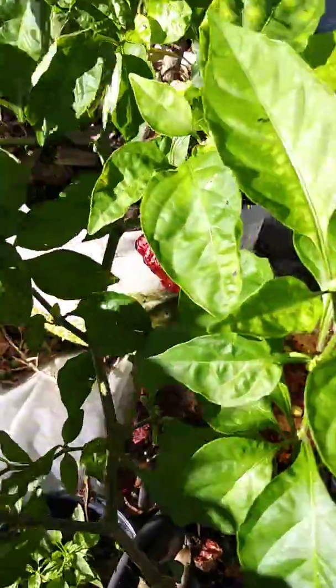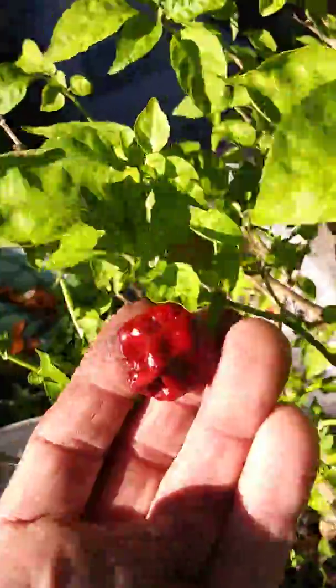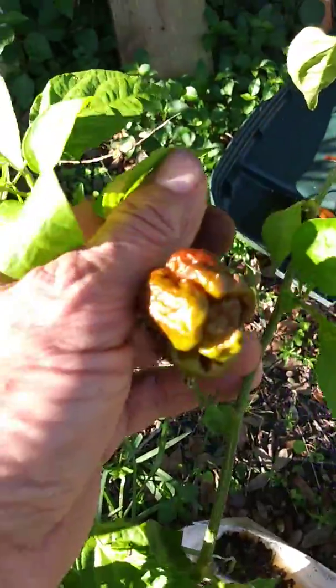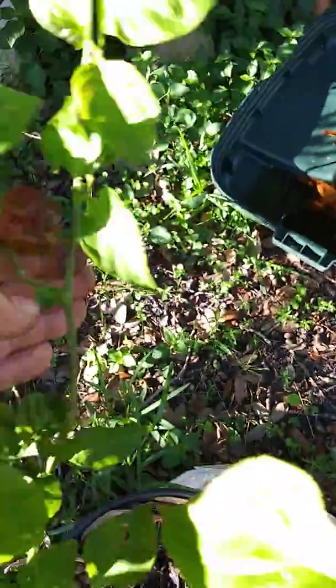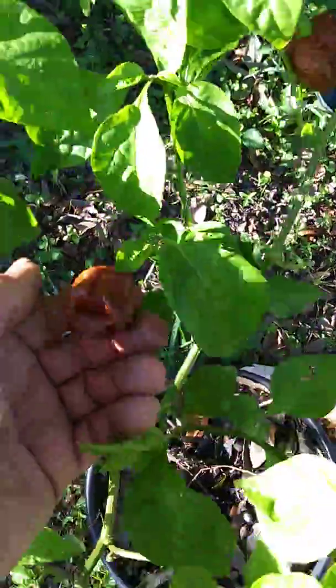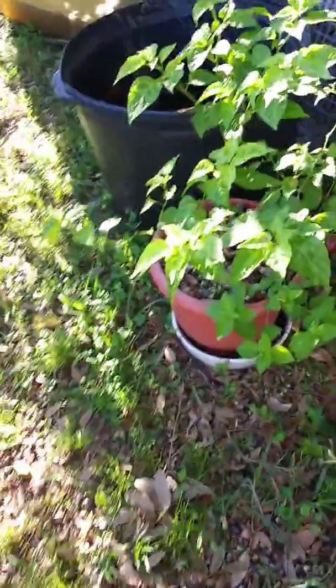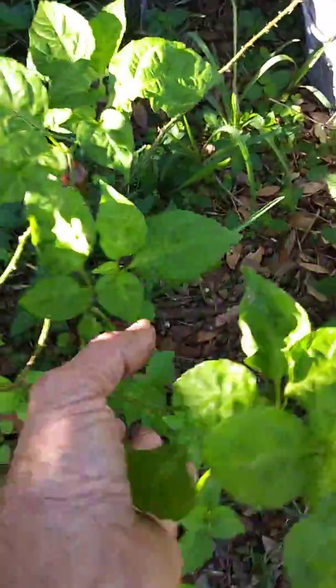These are some scorpion peppers here. Sometimes they get that greenish-yellow kind of look. That plant I have — they don't ripen and last very long, they don't do so good.